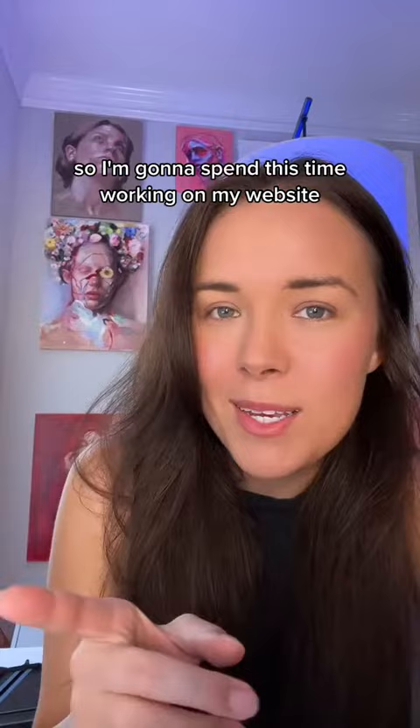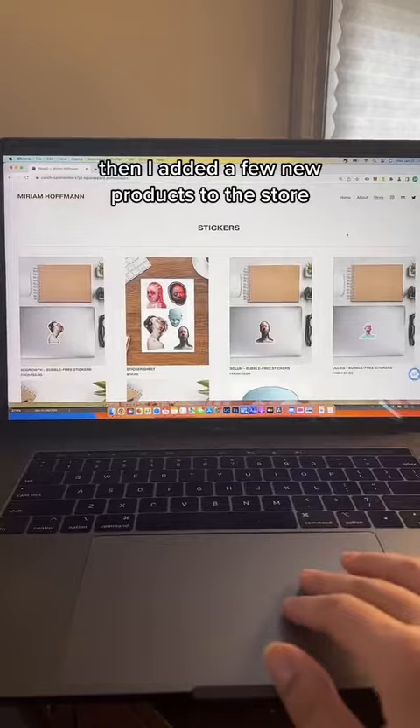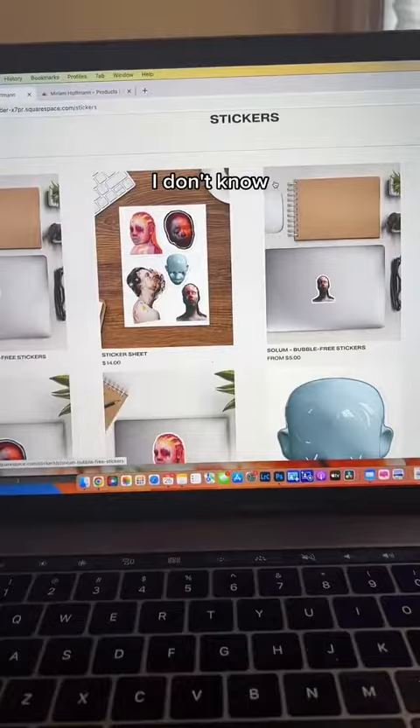We're back and all ready. We have about an hour before the call, so I'm going to spend this time working on my website. The first thing I did was change around the navigation, then I added a few new products to the store. I tested stickers this week and it went really well, so I'm adding a sticker sheet — we'll see how it goes.